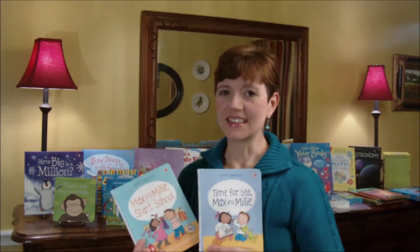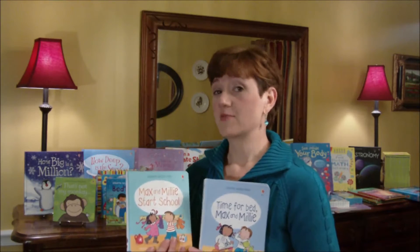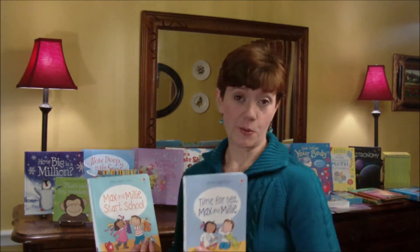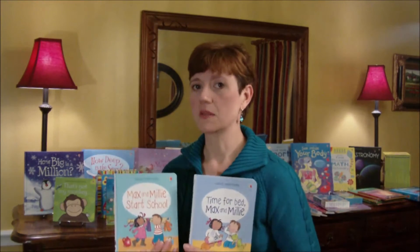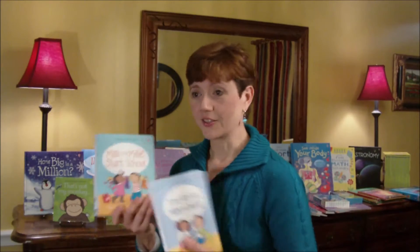Another favorite at our house are the Max and Millie books. Max and Millie have four books in this series and they all deal with life skills: Max and Millie Start School, Max and Millie Go to Bed, Brush Your Teeth Max and Millie, and Take Turns Max and Millie. A lot of my clients with two and three year olds tell me these books really help their kids understand how to share and get ready for bed. Great books for your two and three year olds.